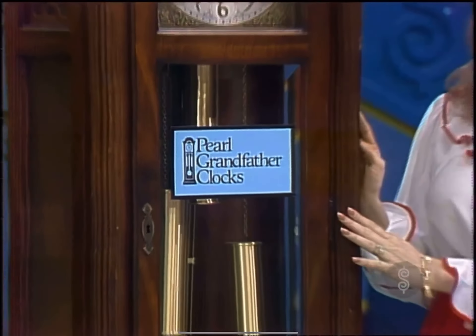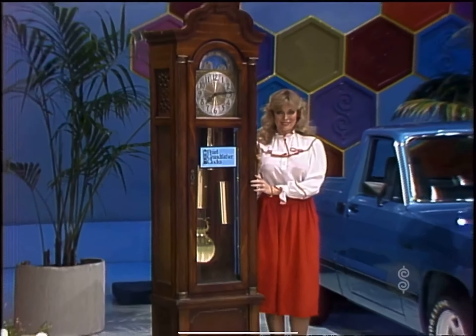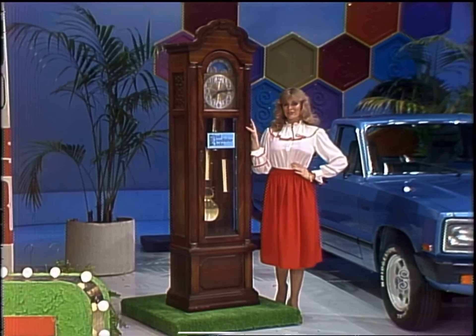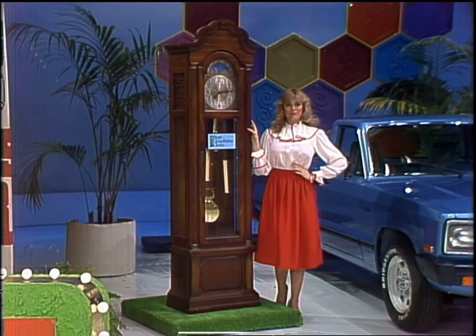First, a Pearl Grandfather Clock featuring Westminster Chimes, moon dial, lyre pendulum, beveled glass, and German movement in a hand-finished hardwood cabinet. A great American tradition for great Americans, from Pearl.